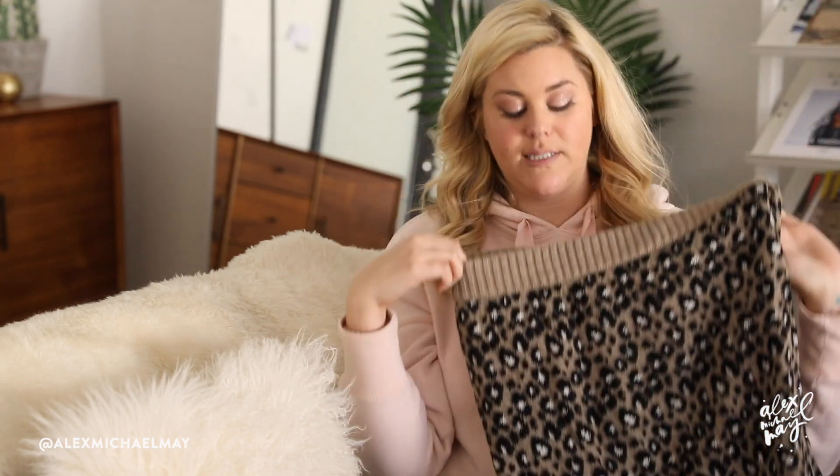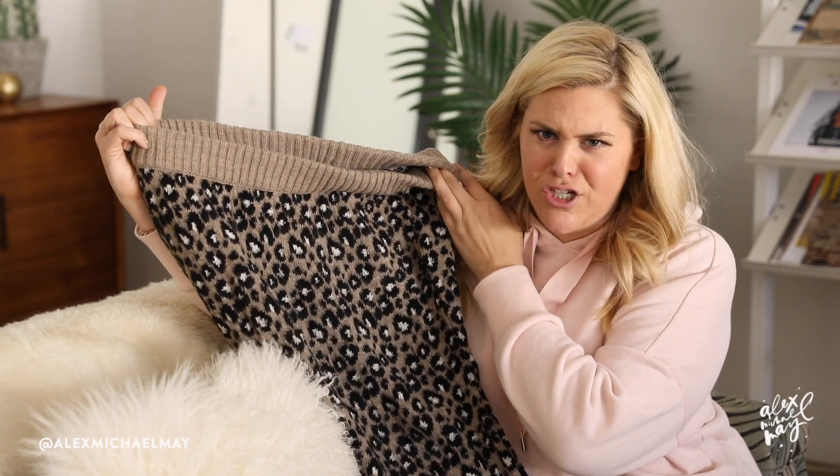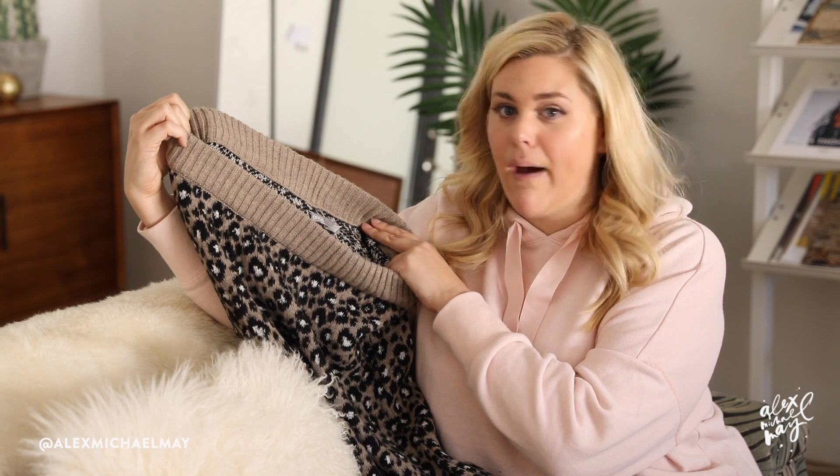Guys, someone needs to intervene — I need a leopard print intervention. I have leopard print boots, pants, skirts, dresses, and this is just adding to the pile. This is a leopard print sweater skirt, and I should have the matching sweater in the other bag. I got this one in a US size 12 because that's all they had — it goes up to a 16 but they were out of 14s and 16s.